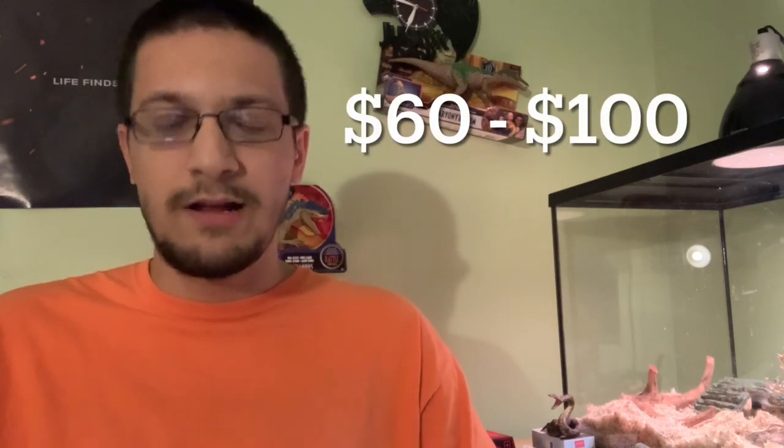You can find a Kenyan Sand Boa for about $60 to $100 on average. Morphs will raise the price, but for a normal Kenyan Sand Boa baby, $60 to $100 is what you're looking at.